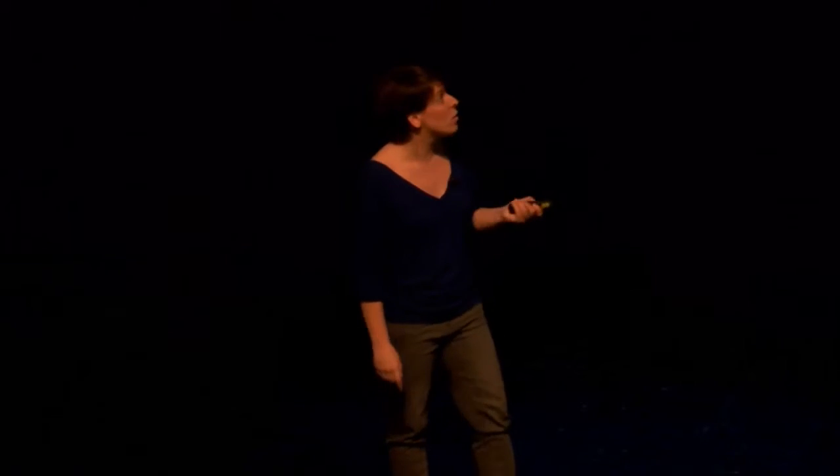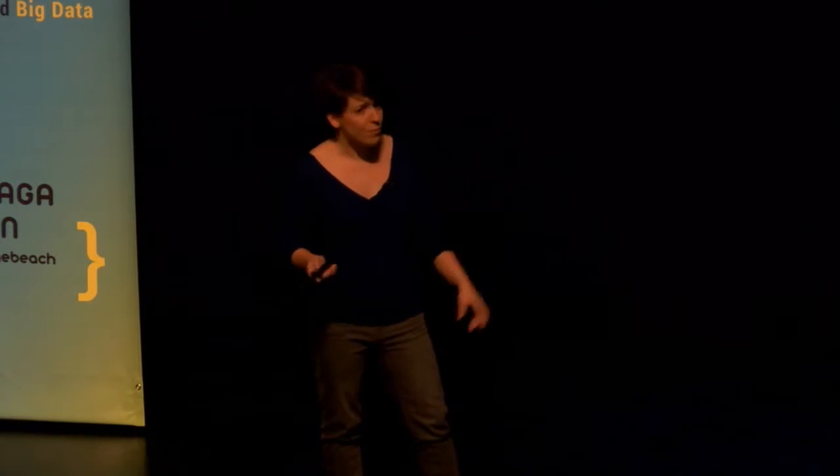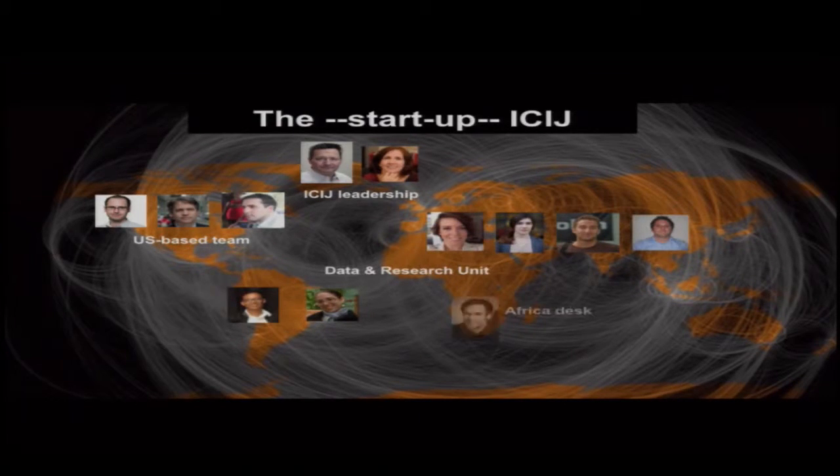Instead of doing it by themselves, what they decided was to come to us at the ICIJ, a small team, so that we could share it with reporters all around the globe. ICIJ is based out of Washington, D.C., although we have a global team. I like to compare ourselves to a startup because we're a very small team that is scaling up as we go. Basically, we have the director, the deputy director out of Washington, a US-based team of just three people, the data and research unit of six people based between Latin America and Europe, and somebody based in Washington who works with African partners in French.